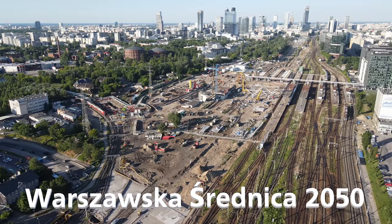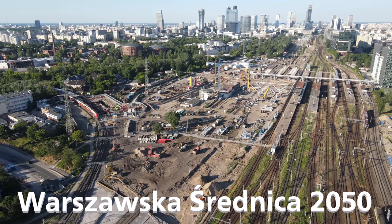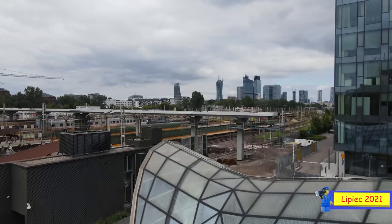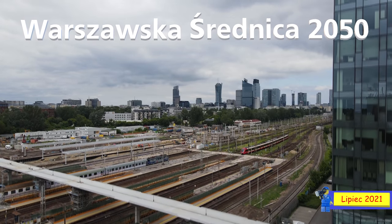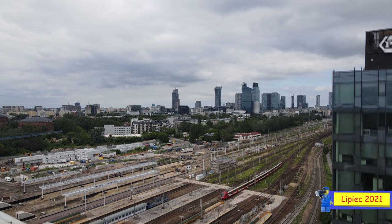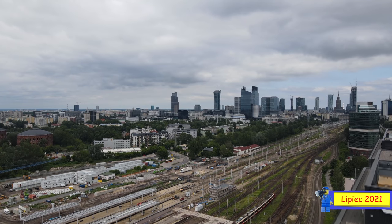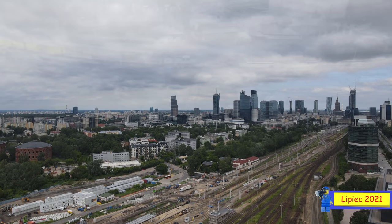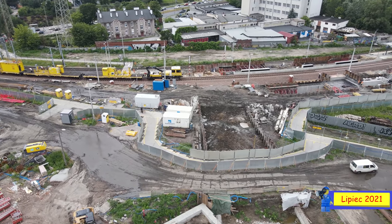Warszawska Średnica 2050. Zacznijmy sobie od peronu 9, czyli aktualnie 8. Peron 9 – nowy.